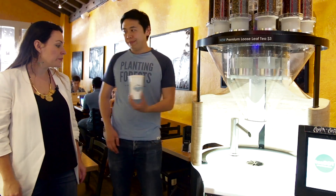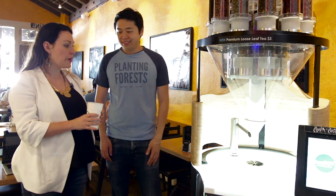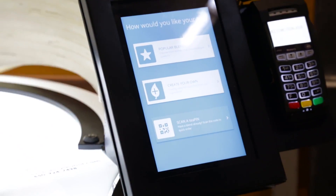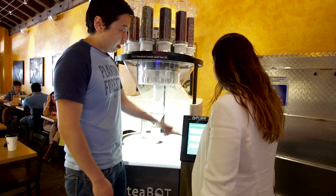First you grab a cup and place it inside the machine. From the menu here you can see two options: popular blends and create your own.